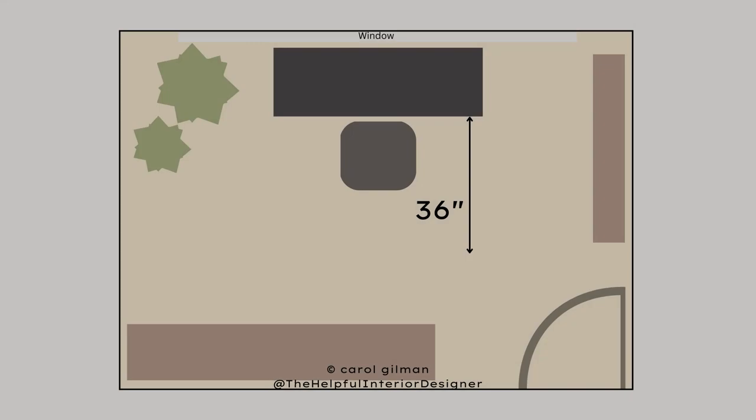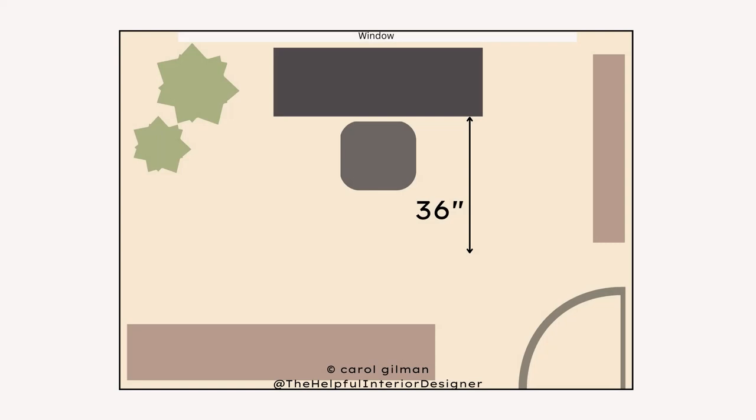In this example, I placed the desk in front of a window — this could be in front of a wall instead. I made sure to leave 36 inches from the back of the desk out, so there's plenty of room for the person to get in and out of the chair. And if anybody else walks in the room, they could walk through the door, easily walk around the back of the chair, and go over to a shelf or storage cabinet and move around freely.